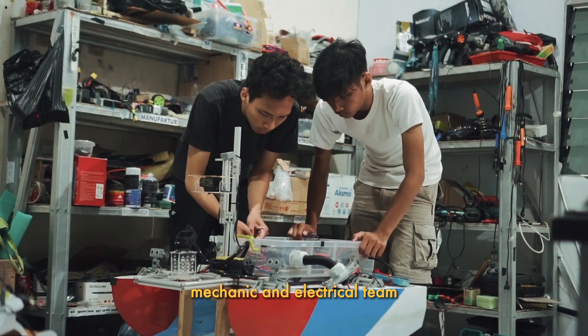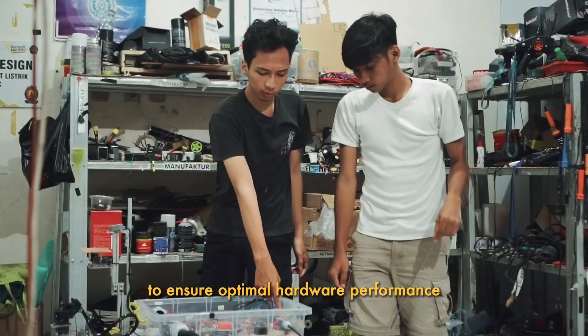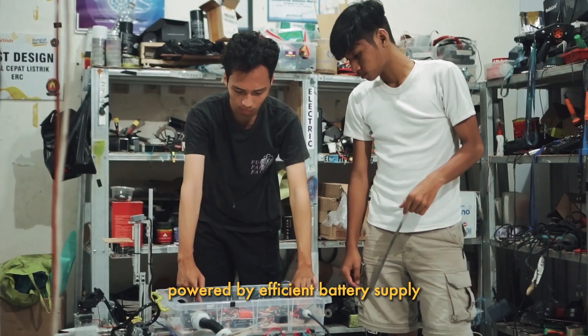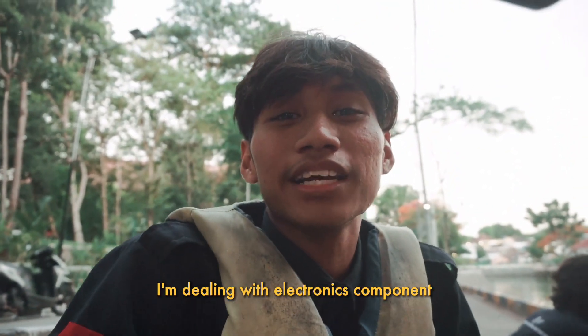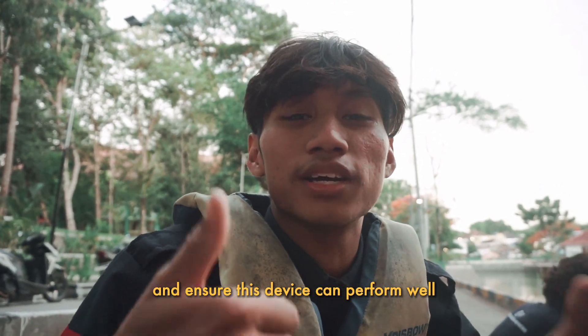The mechanical and electrical team focuses on developing electrical systems to ensure optimal hardware performance powered by efficient battery supply. One team member explains: "I'm dealing with electronics components to ensure this device can perform well."